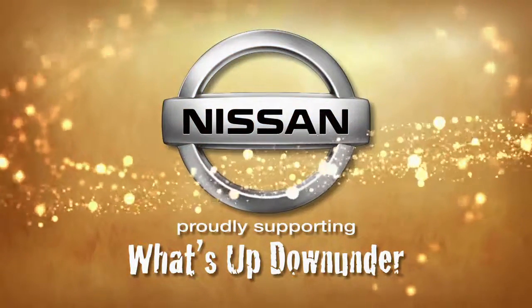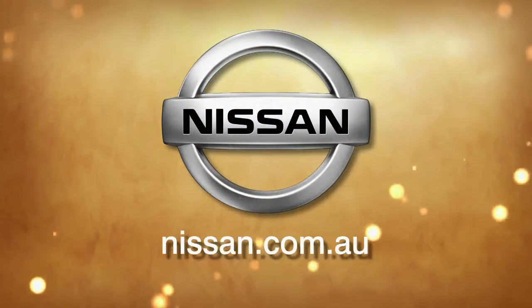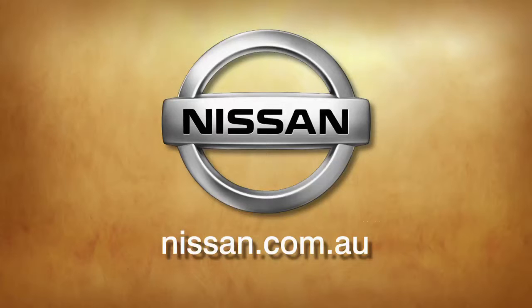Nissan is supporting What's Up Down Under and this journey. To see their latest models, visit your local Nissan dealer today or go online at nissan.com.au.